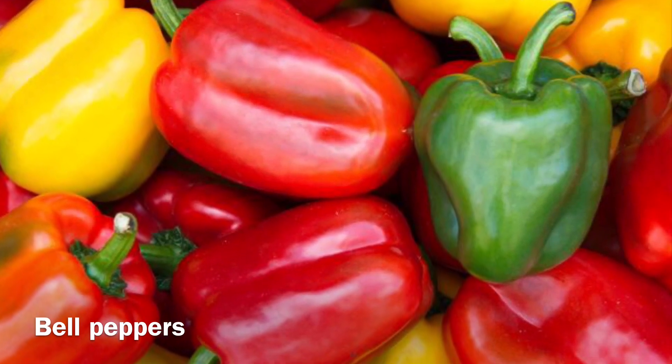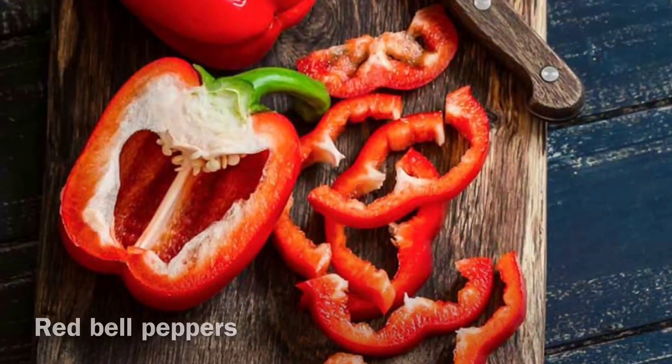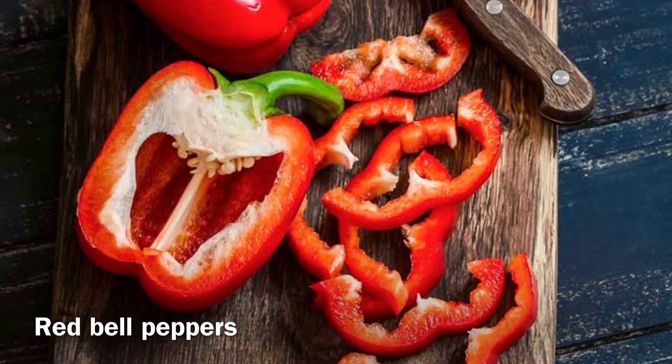Red bell peppers: red bell peppers have double the amount of vitamin C as citrus fruits. They also have a lot of beta-carotene, which keeps your eyes and skin healthy, while vitamin C keeps your skin healthy too.